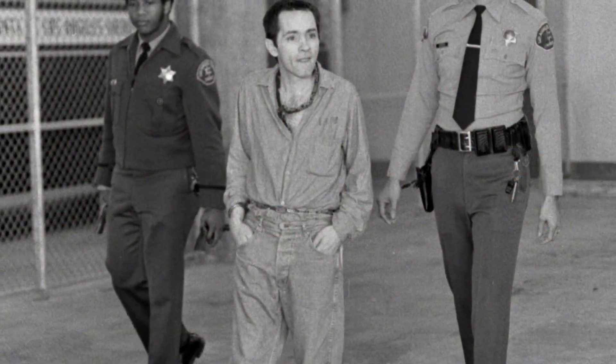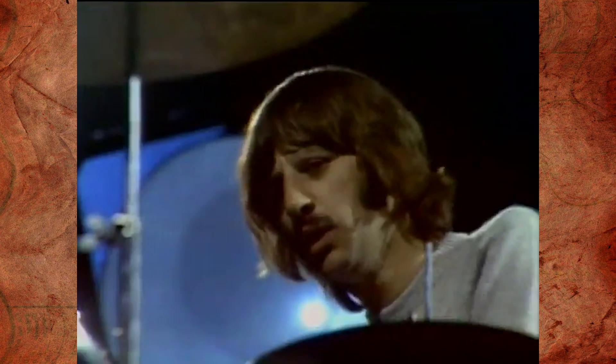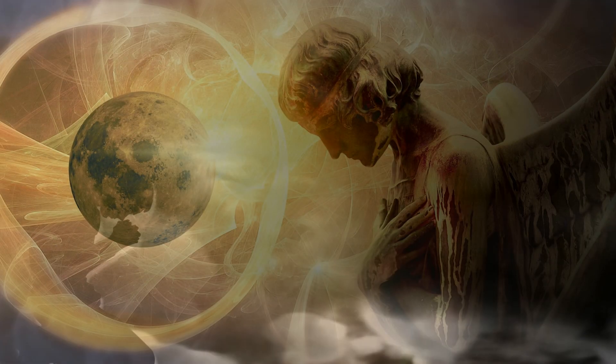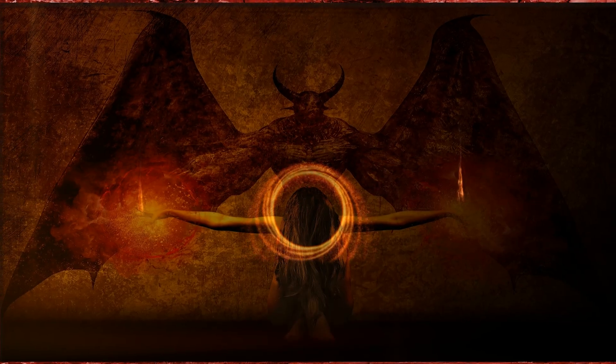If Devil's Hole didn't have a bad reputation already, Charles Manson's fascination with it definitely doesn't help. In the months before his arrest, Manson lived in Death Valley and reportedly believed there was a place in the desert where he and his disciples could flee during the end of days to ride out the apocalypse. He called this place Helter Skelter, because in addition to being one of history's most notorious criminals, he was also an embarrassing Beatles nerd. According to some stories, Manson meditated outside Devil's Hole for three straight days before coming to the realization that it was his fabled hiding place. To him, the hole was the bottomless pit mentioned in the Bible's Book of Revelation.